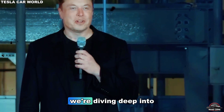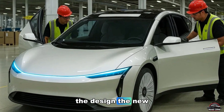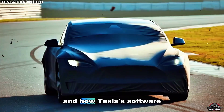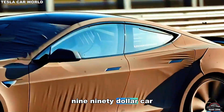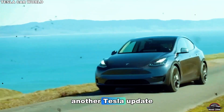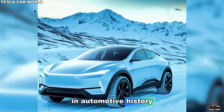Today, we're diving deep into the full story: the design, the new Gigapress innovations, the aluminum-ion battery technology, and how Tesla's software could make a $15,000 car drive like an $80,000 one. So buckle up, because this isn't just another Tesla update. This is the beginning of a new chapter in automotive history.